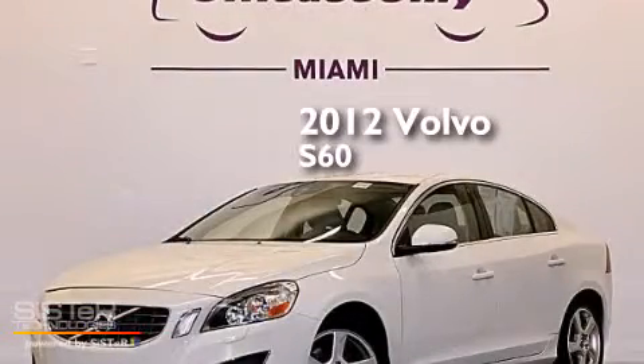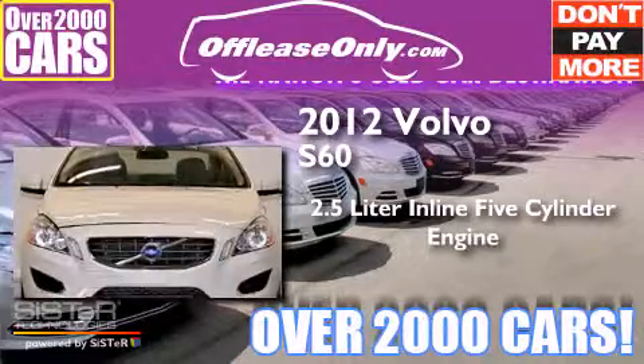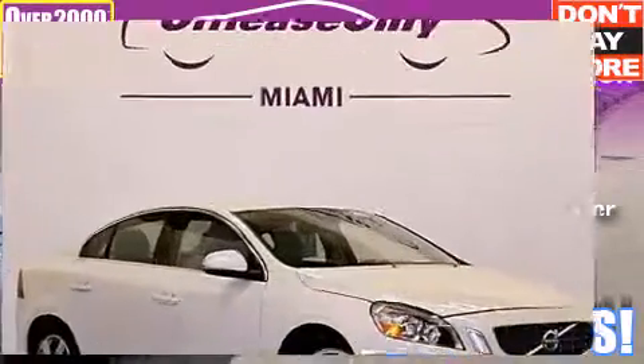This is a 2012 Volvo S60. It features a 2.5-liter, 5-cylinder engine and a 6-speed automatic transmission. Plus, having just come off lease, this Volvo is in like-new condition.